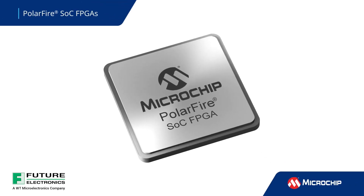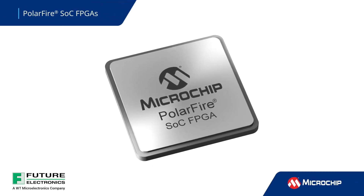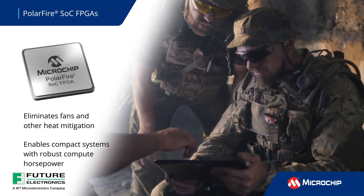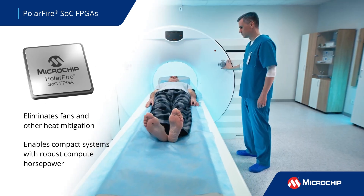Microchip PolarFire SOC FPGAs bring power and thermally efficient computing to edge systems. The exceptional power and thermal efficiency eliminate the need for fans, heat sinks, and other cooling devices.